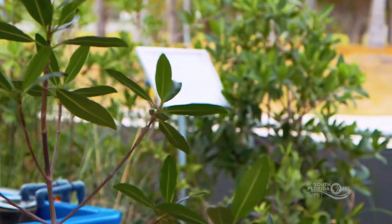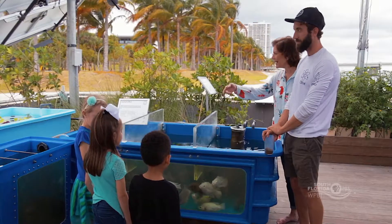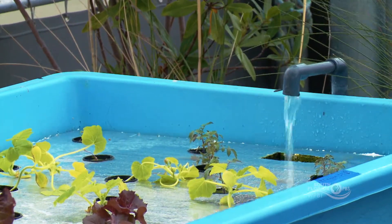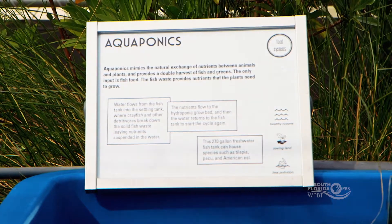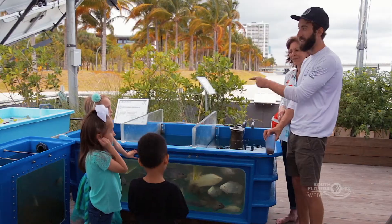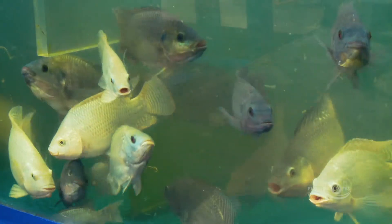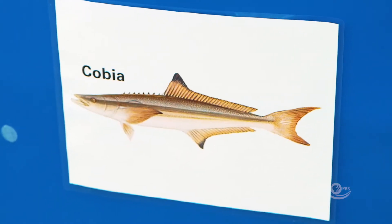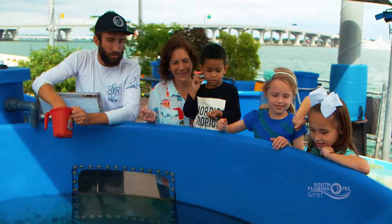Remember when Taylor said that plants needed food? This is the food that they eat. They eat the fish poop, and we reuse the water. You see our plants over there? When we're growing our plants in combination with fish, it's called aquaponics. The fish poop acts as plant food, and the plants help keep the water clean for the fish — so they're helping each other out. The Miami Science Barge farms another type of fish called cobia. Let's feed them.